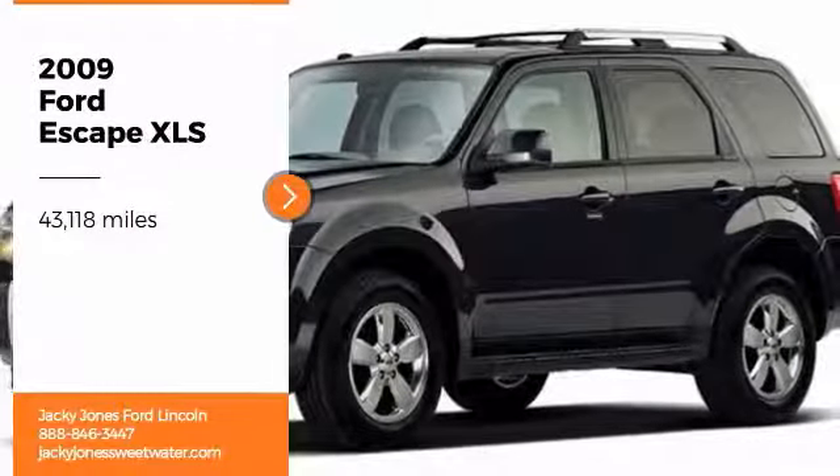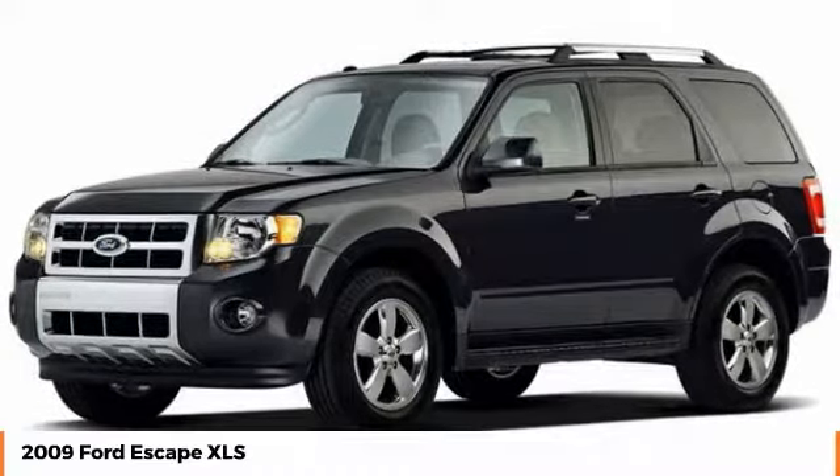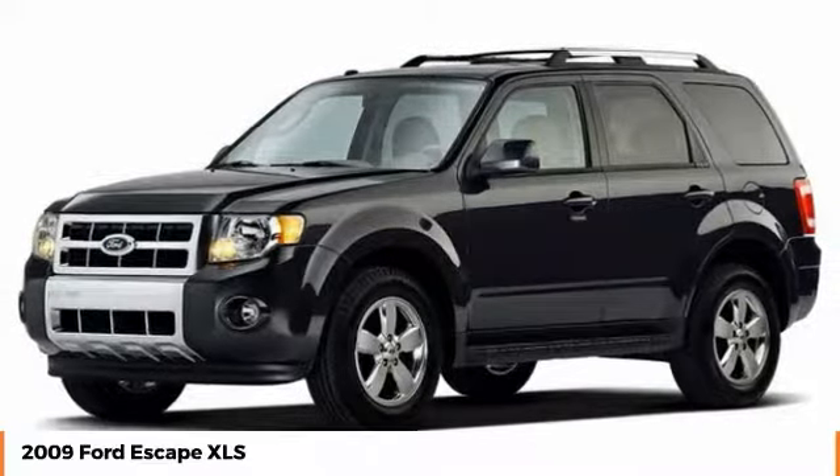Take a ride in the 2009 Escape. Gas engines flex, tow, sip, and go with Ford Escape.